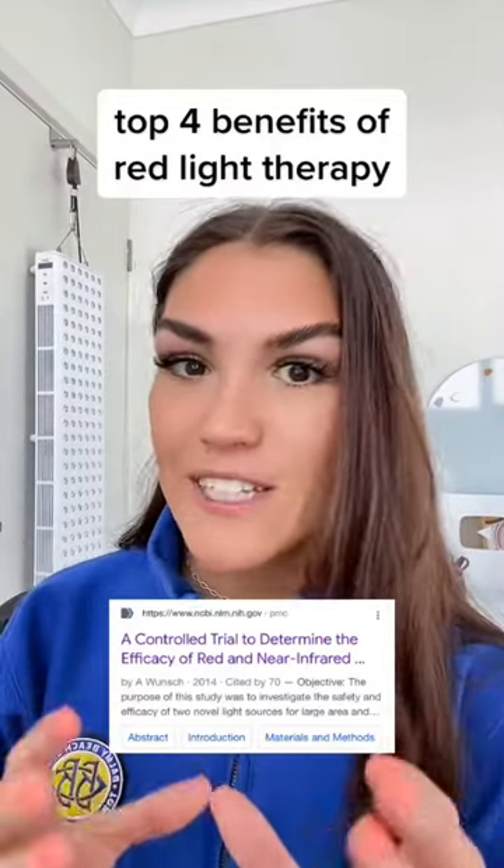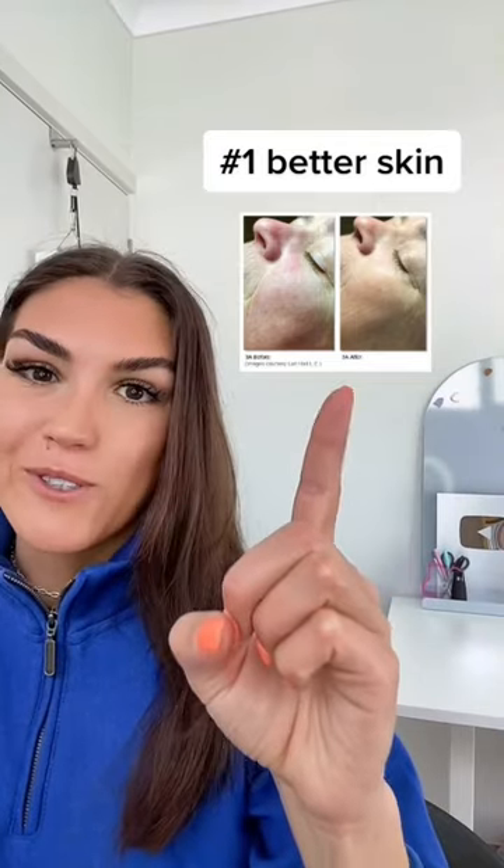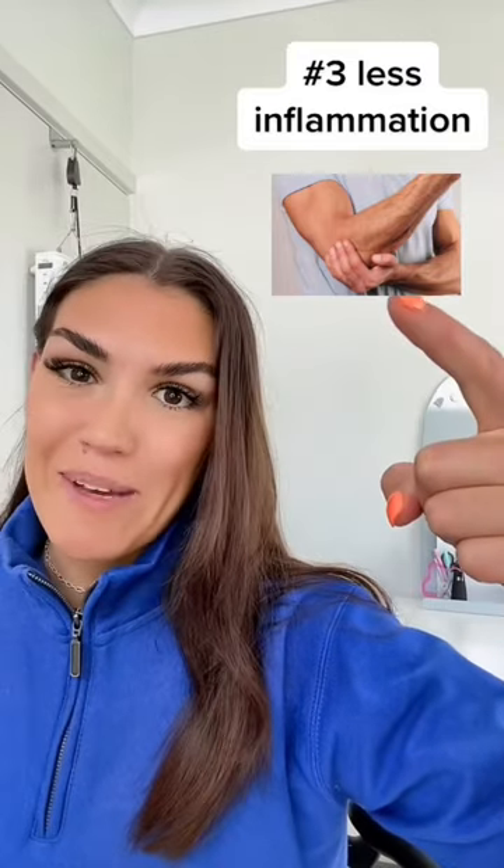Here are the top four clinically-backed benefits of at-home red light therapy. Number one, improved skin and reduced wrinkles. Number two, faster muscle recovery. Number three, reduced inflammation and joint pain. And number four, better sleep.